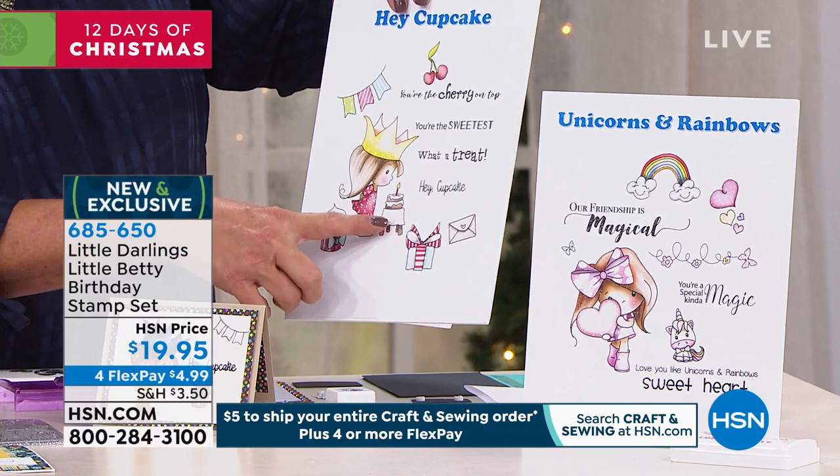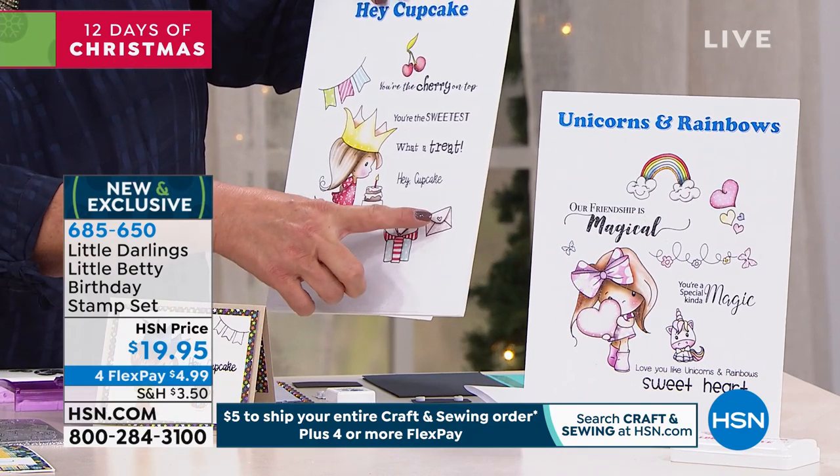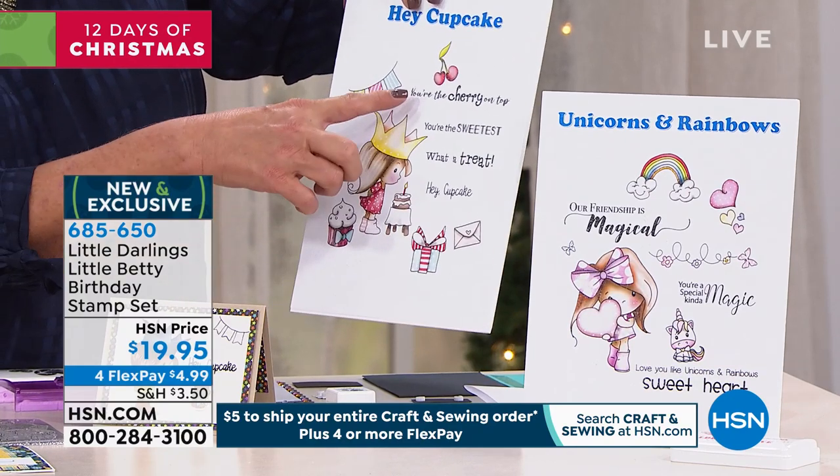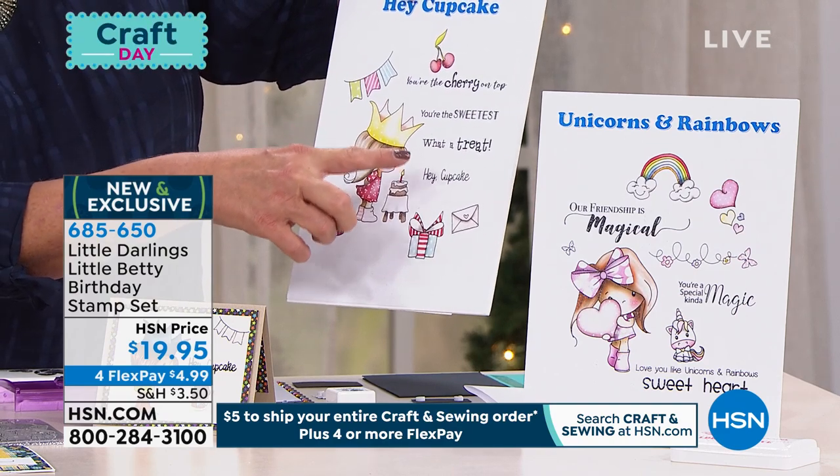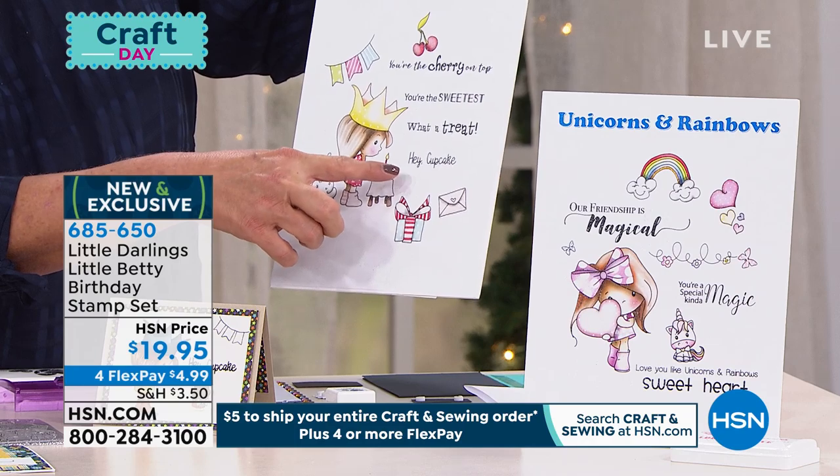Here we have Little Betty and it's her birthday. There are presents, a little card, and cupcakes. And then you have sayings like: you're the cherry on top, you're the sweetest, what a treat, hey cupcake.